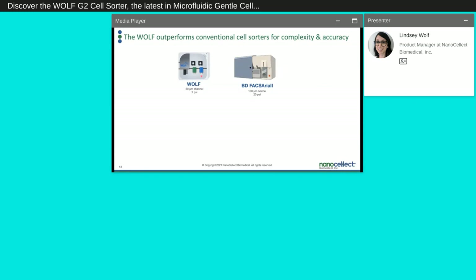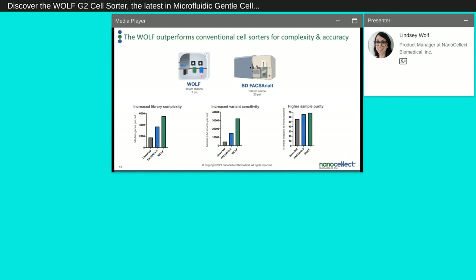We compared the Wulff to a conventional cell sorter — in this case the BD FACSAria — using single-cell RNA-seq with the 10x Genomics platform. For median genes per cell, which represents library complexity, the Wulff outperformed the Aria and the unsorted sample. For median UMI counts per cell, which shows variant sensitivity, the Wulff again outperformed the Aria and unsorted sample. And for percent reads mapped to the transcriptome — indicating higher sample purity — the Wulff again showed improved efficiency compared to the Aria and unsorted cells.